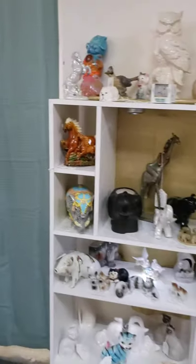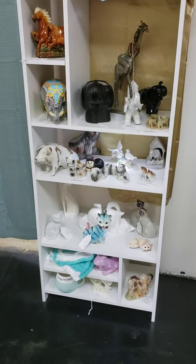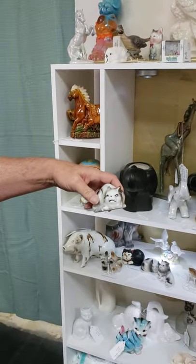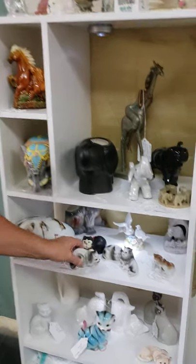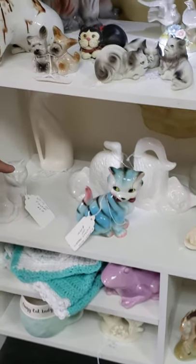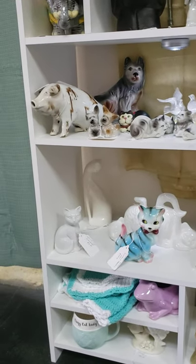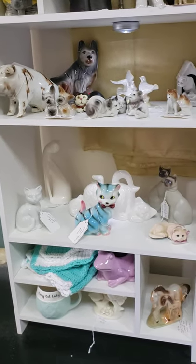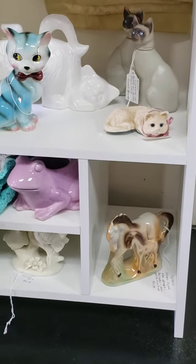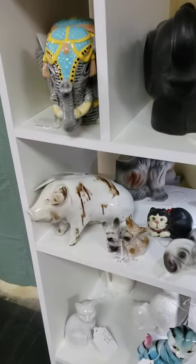Over here we have our critter shelf. We have horses and pigs and kitties, and some of them have very funny faces — these kitties have funny faces, but we like them. We also have some vintage kitties. This is the bird-and-man kitty; he's quite old, probably about 60 years old. We have Avon kitties, white kitties, big fat pigs, and a lot of elephants.